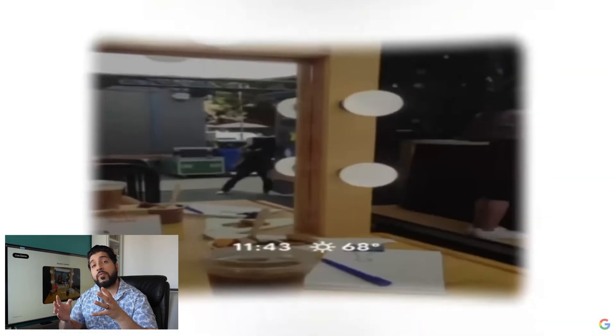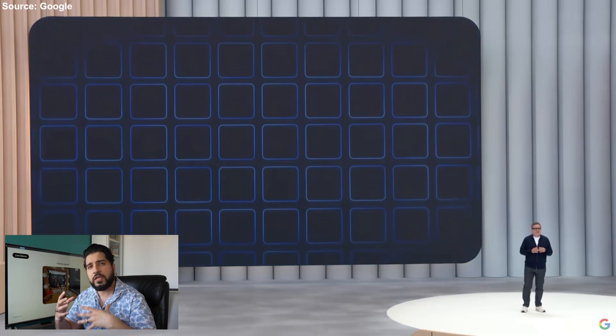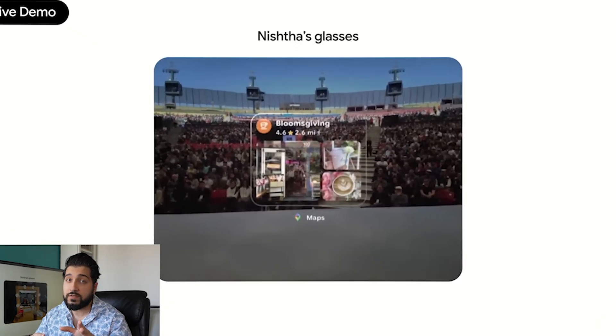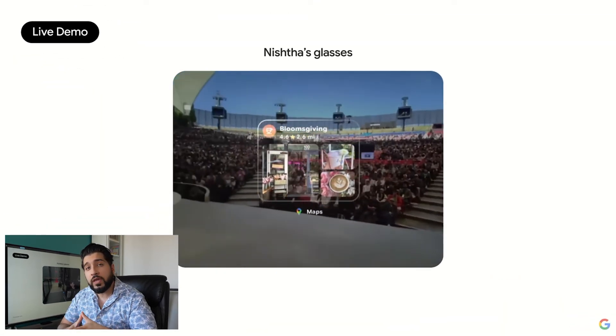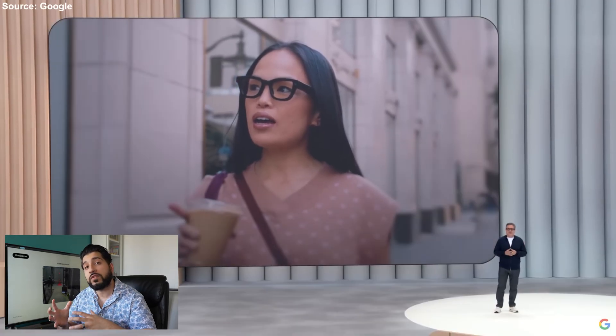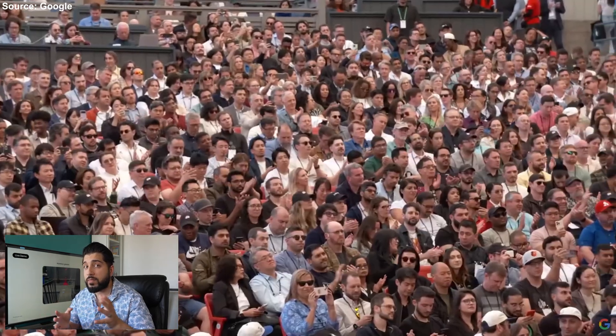Google has been collaborating with partners such as Samsung and Warby Parker to create a sleek new pair of smart glasses, closely resembling the Ray-Ban Meta ones in design. They demonstrated a working prototype live on stage, which features a camera, built-in speakers, and touch-sensitive panels on the side, similar to the Meta glasses.